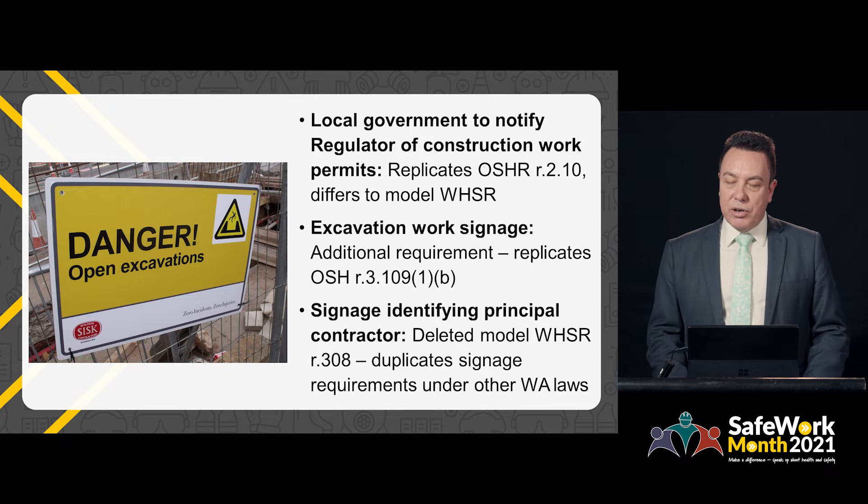A few other changes in relation to construction work in Western Australia's Work Health and Safety Regulations include a requirement for local government authorities to notify the regulator of any construction work permits that they have approved. This is similar to requirements in the Occupational Safety and Health Regulations, but differs to the model regulations. For excavation work, signage requirements have been replicated from the Occupational Safety and Health Regulations. The model Work Health and Safety Regulations contained a provision about signage identifying principal contractors; this provision was removed in Western Australia's regulations as it duplicates requirements in other WA laws.